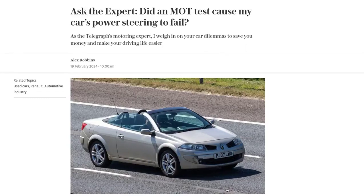Hey there car enthusiasts, welcome back to our channel. Today we're diving into a topic that many of you have asked about: can an MOT test cause your car's power steering to fail?